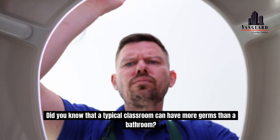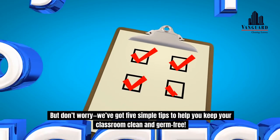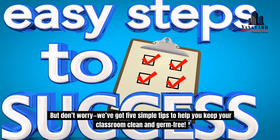Did you know that a typical classroom can have more germs than a bathroom? But don't worry, we've got five simple tips to help you keep your classroom clean and germ-free.